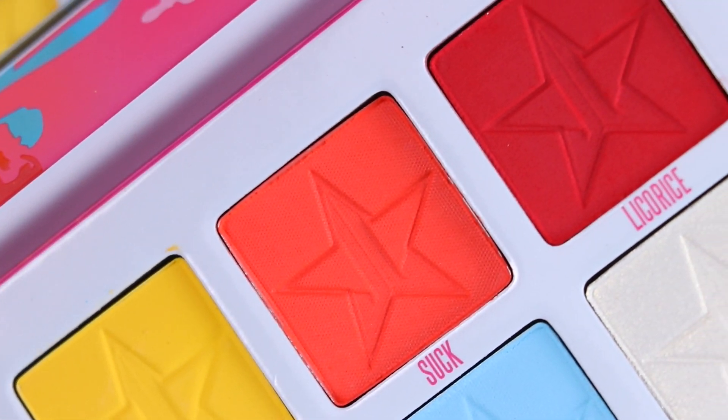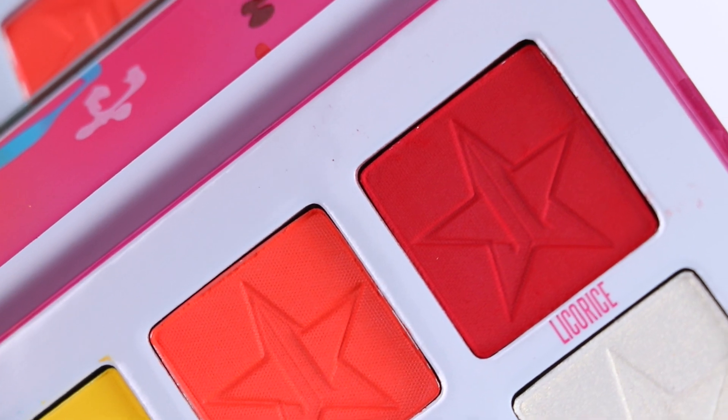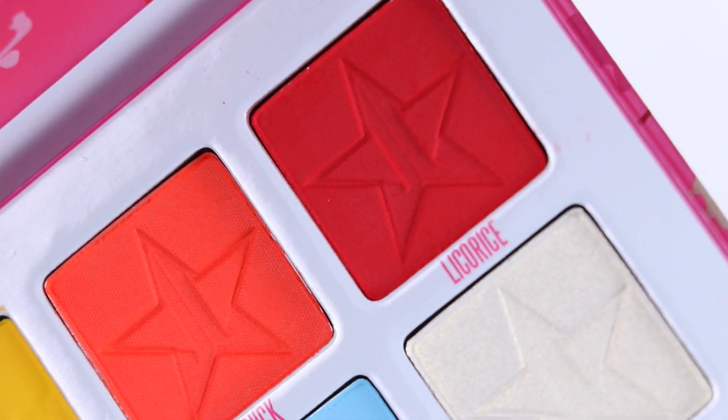Out of the 24 eyeshadows, 17 are mattes and 7 are shimmers. This palette shares two eyeshadows with the mini Jawbreaker palette — those two shades are Bubble Gum and Bite Me.